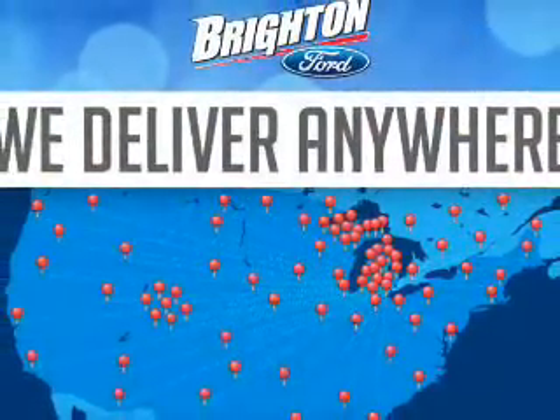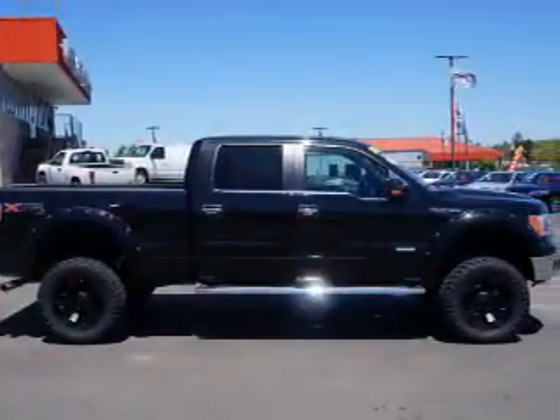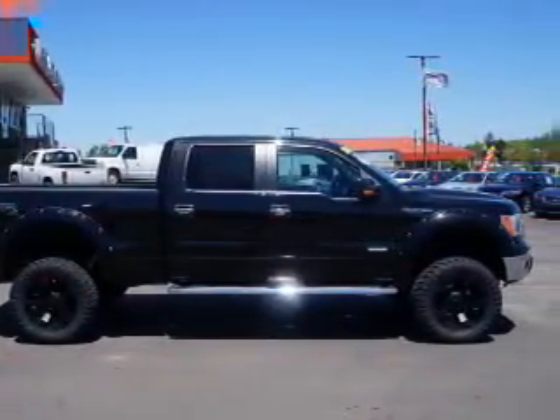Power windows, cruise control, power mirrors, an alarm system, power steering, air conditioning. Our website offers more information on all of our vehicles.